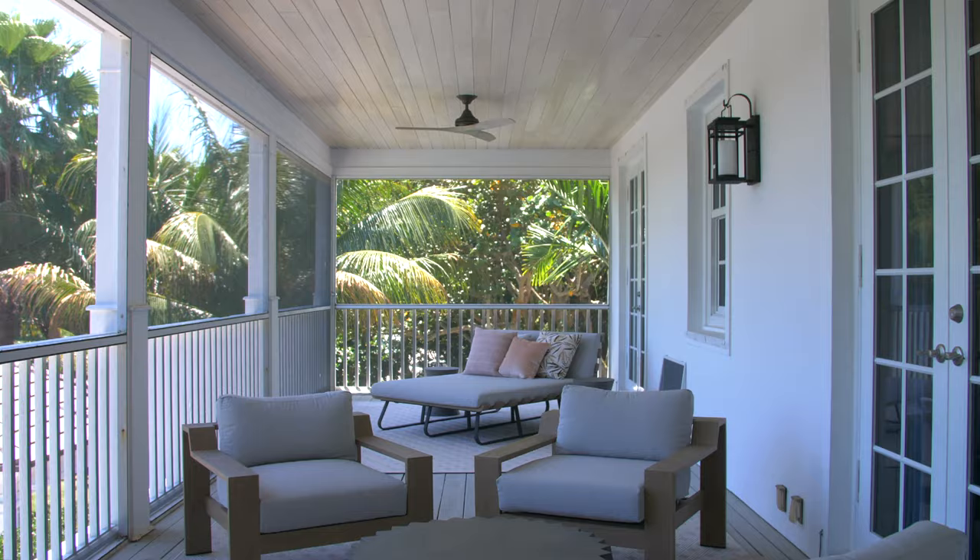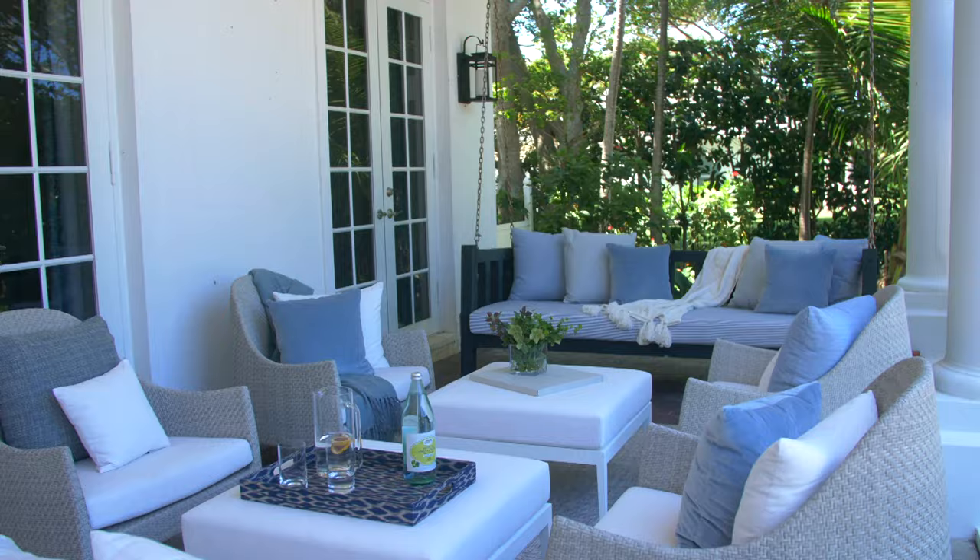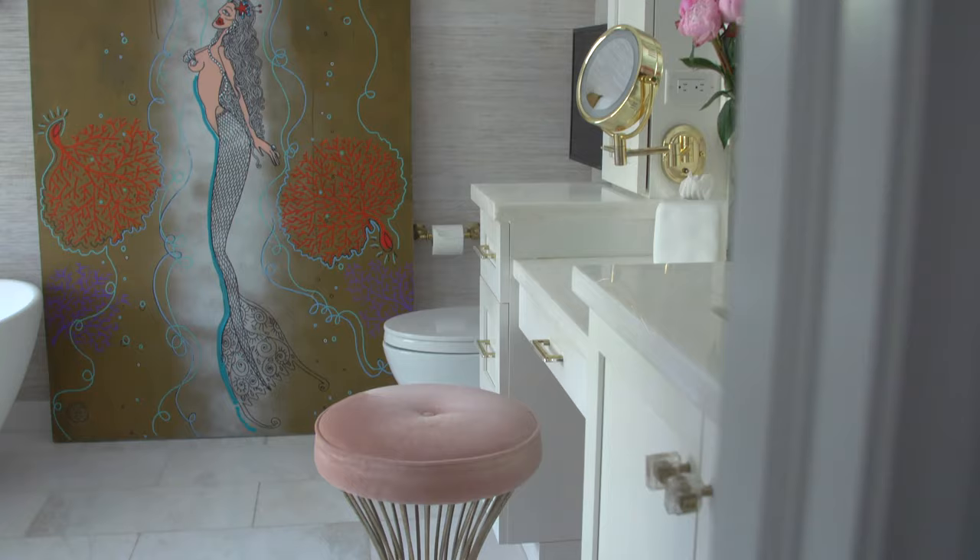The porches in this home on the first and second level go end to end, and that really represents that sort of classic antebellum southern style.